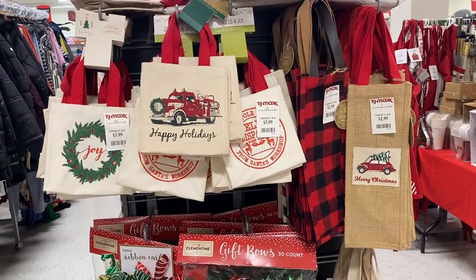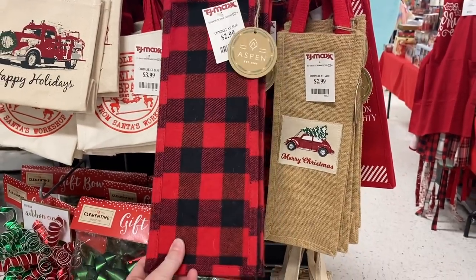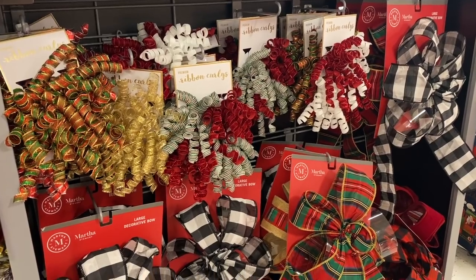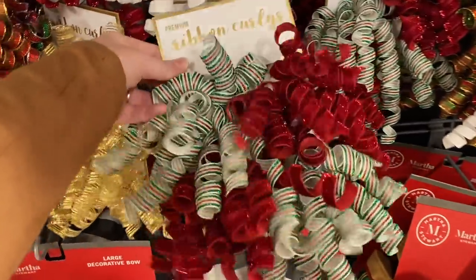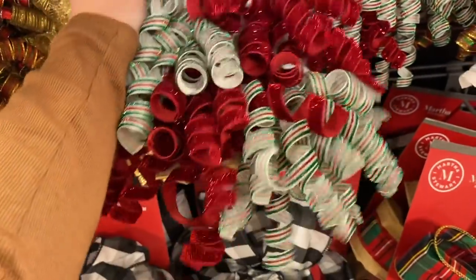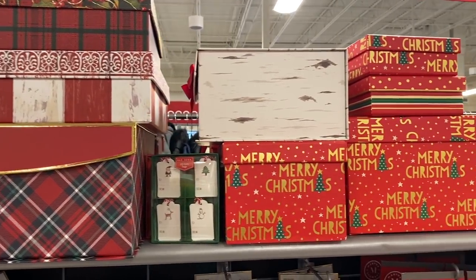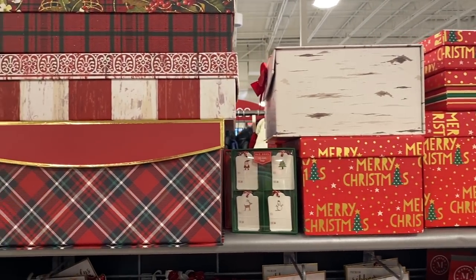They also have tons of cute gift wrap and stuff like that. These are little wine bottle holder gift bags — so cute, $2.99. And then they have all of these bows over here. These are so pretty. Let's see how much these are — $3.99. Can't beat that price. And then they have these large decorative bows. These would be really cute to keep Christmas cards in. I have a bad habit of just throwing them in a drawer.